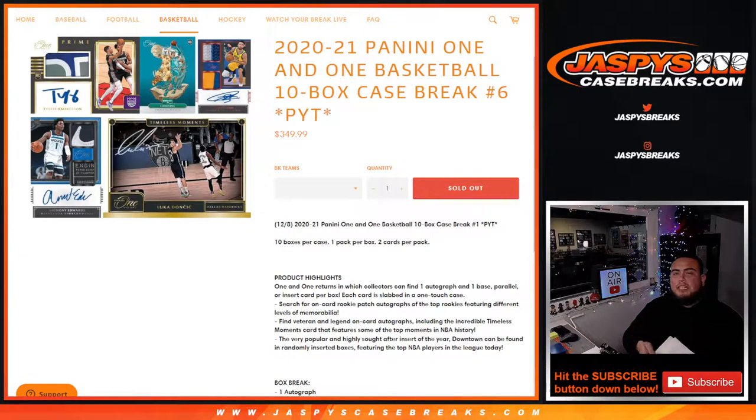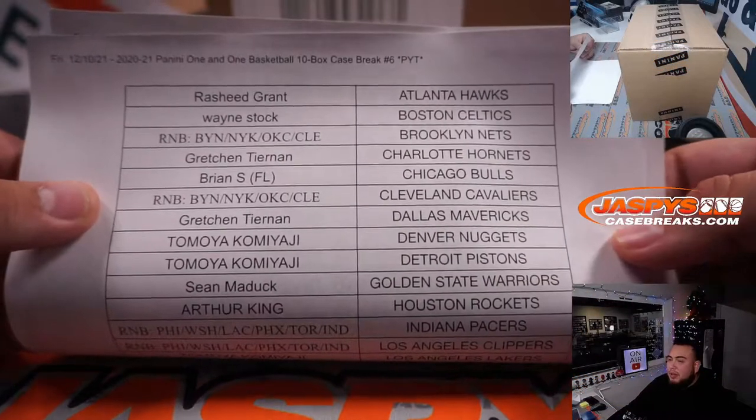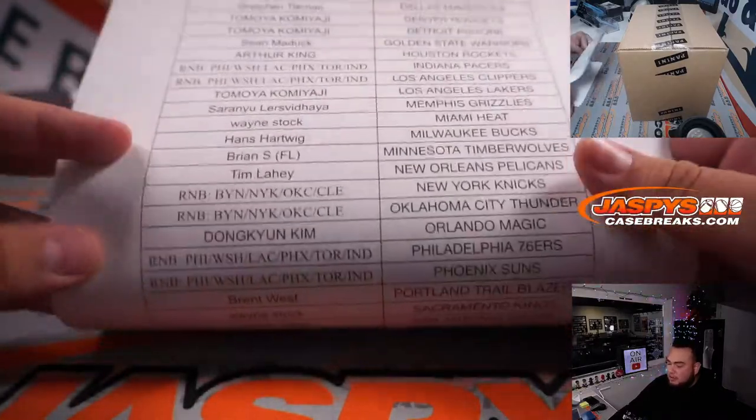What's up everybody, Jason here from jaspyscasebreaks.com. 2021 Panini 1-on-1 Basketball just sold out — this is a 10-box case break, pick your team, number six. We had a couple of random number blocks we needed to do to sell out. Here's everybody that bought in straight up — appreciate you guys — and there are the RNBs.